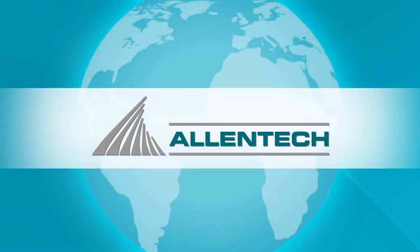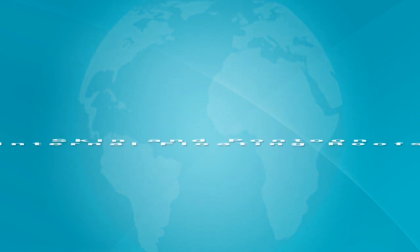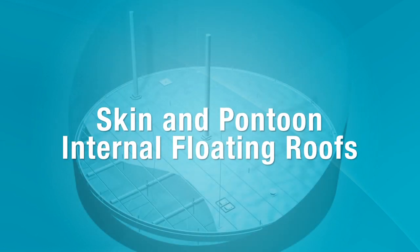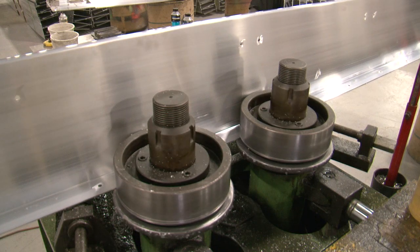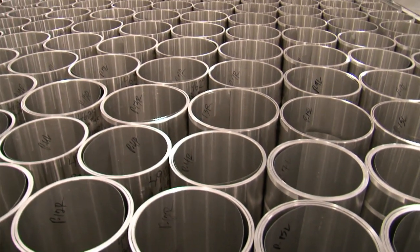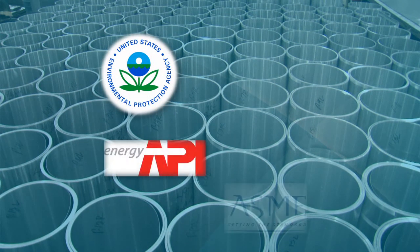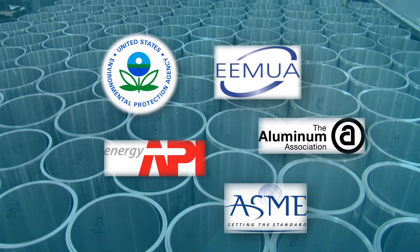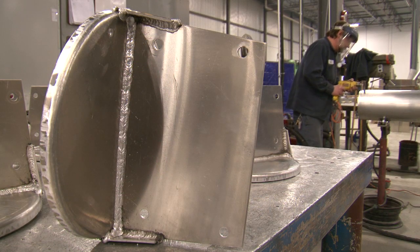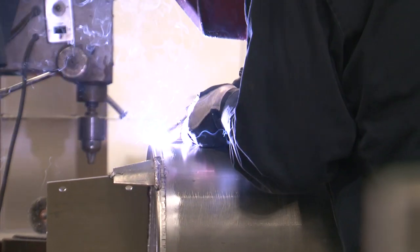Allentech is proud of its worldwide reputation for delivering superior systems with unsurpassed service. For decades, our skin and pontoon internal floating roofs have been the industry standard, with thousands of installations in more than 50 countries. We use custom extrusions and design each IFR to exact customer specifications and applications that meet or exceed the guidelines set forth by the EPA, the American Petroleum Institute, the American Society of Mechanical Engineers, the Aluminum Association, and the Engineering Equipment and Materials Users Association. Each pontoon end cap is reinforced with top and bottom gussets, fully welded by ASME Section 9 Certified Specialists.